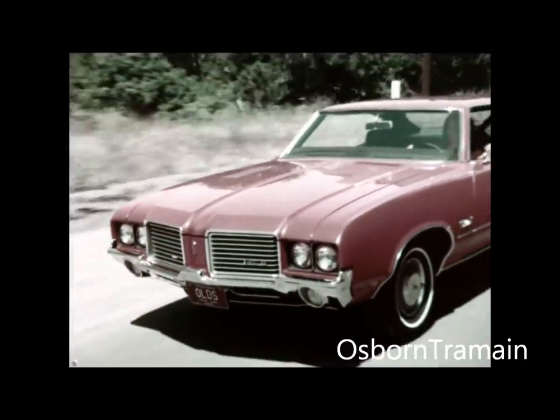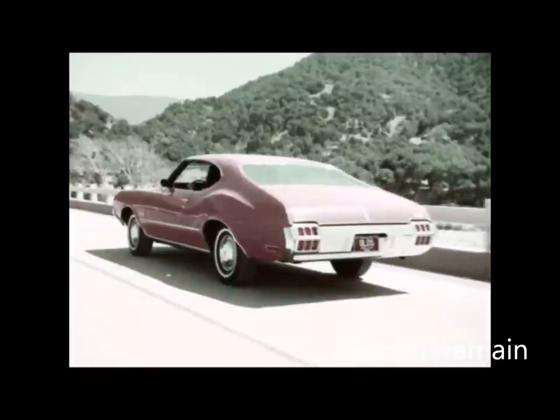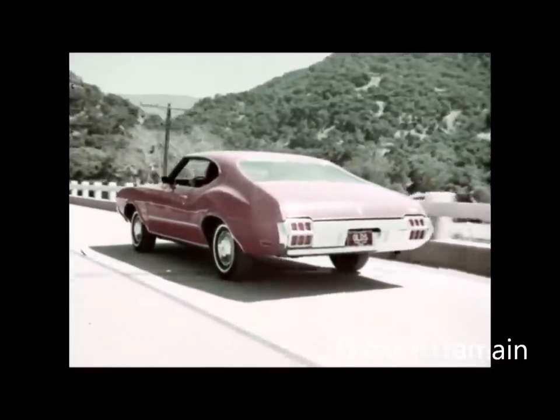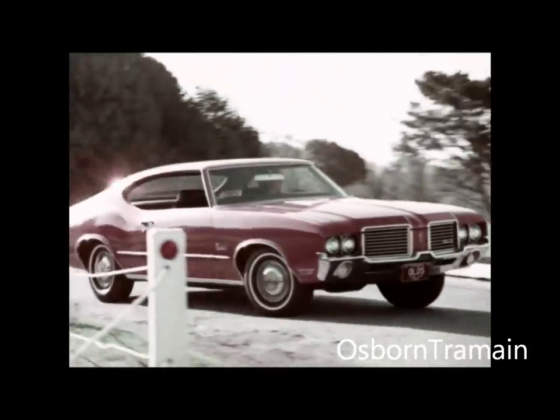Cutlass engineering posture is unchanged — light, quick, and tailored to you. Good stability, and it maneuvers with a drivetrain that is quieter and smoother than ever. And this year, for the first time, the 455 cubic inch engines are available on all Cutlasses. The 350 cubic inch engine will also help with buyers concerned about insurance costs.